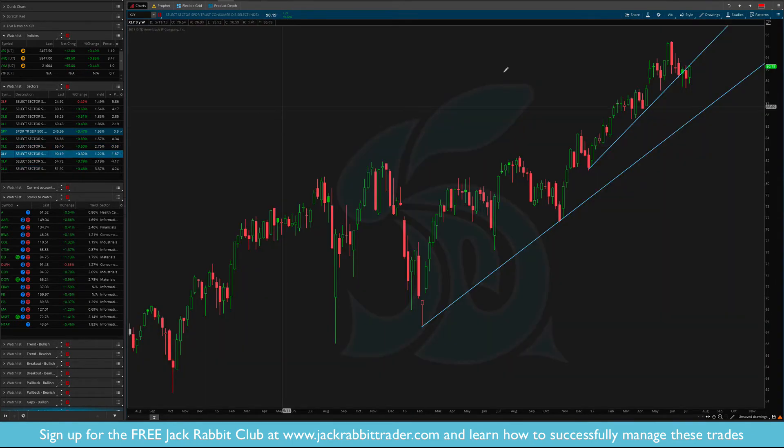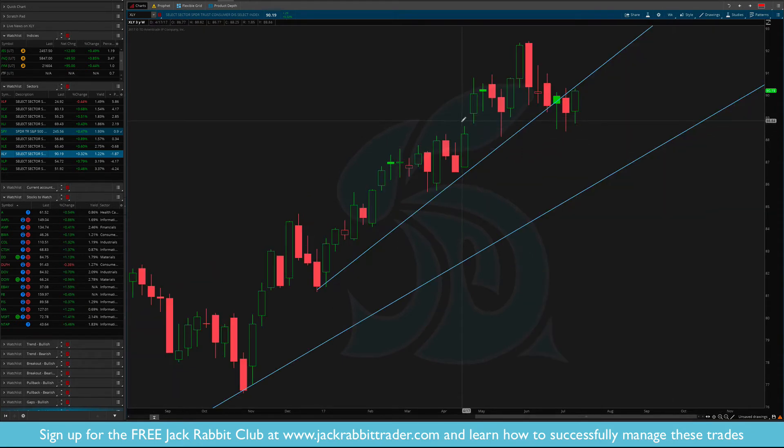The XLY may be bottoming out along this $89 level. You can see this $89 level has held multiple times and it held again. Do we reverse? Do we go sideways? Do we break down? We'll see.